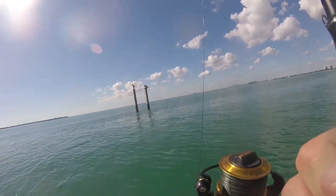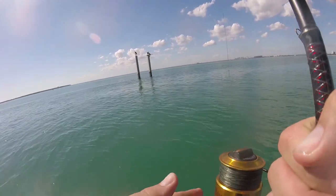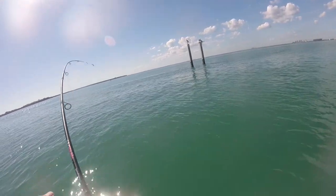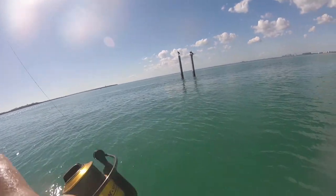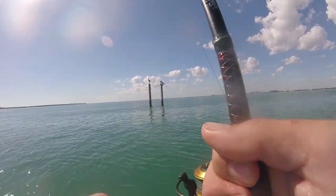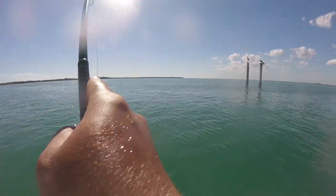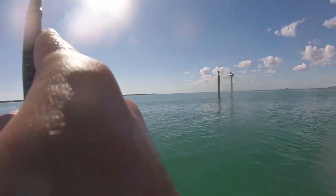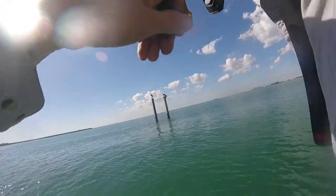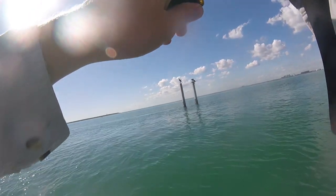Fish Facts TV. Mystery fish numero dos. You want to pull the anchor? I don't know that I'm going to catch this if we do not pull the anchor. Come on, be a nice yellowjack. Some... four pound snap.